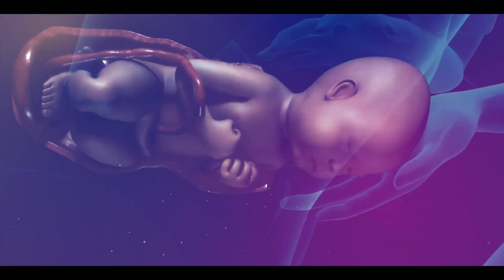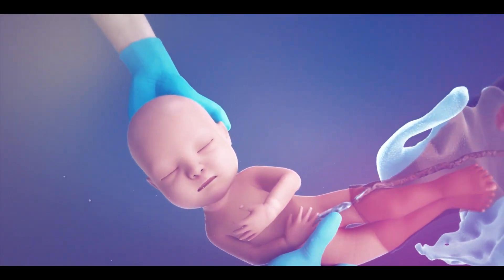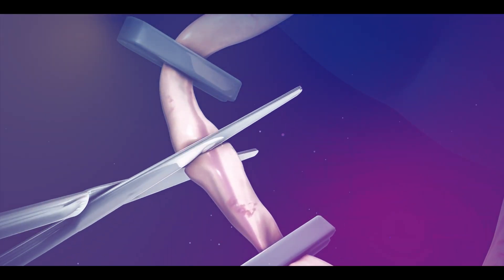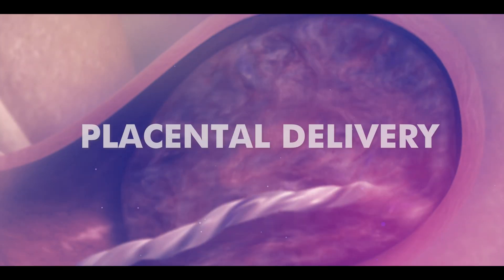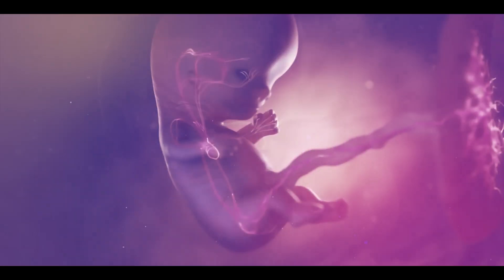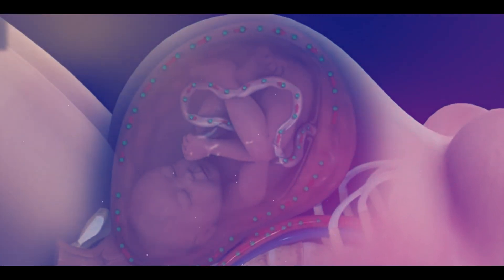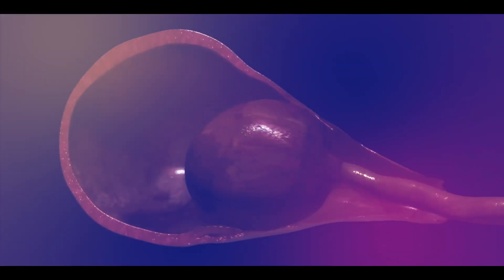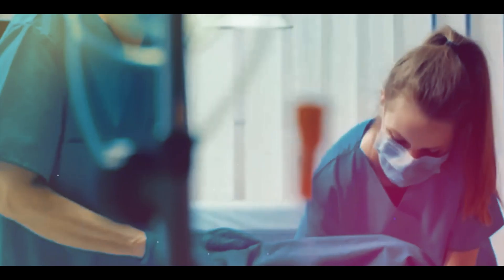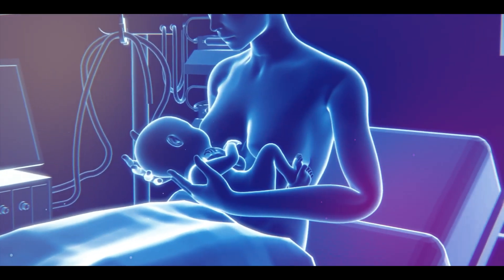The gynecologist then pulls the baby out by holding its head and twisting it slightly. After delivery, the umbilical cord connecting the baby and the mother is cut. The last stage of delivery, which is the placental delivery stage, then begins. The placenta is an organ formed during pregnancy that exchanges materials between the mother and the baby. The gynecologist instructs the female to push more to remove the placenta. This completes the process of normal delivery, and the mother is then given her baby to feed.